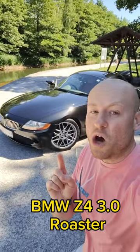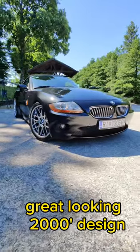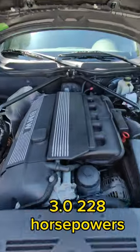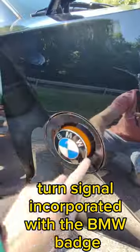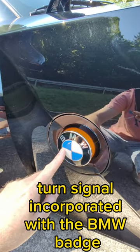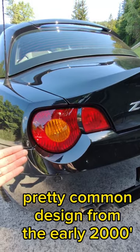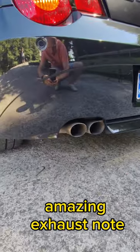This is the BMW Z4 3.0 Roadster. Great looking 2000s design. 2003 Xenon lights with sprinkle. 3.0, 228 horsepower. Turn signal incorporated with the BMW badge. 19 inch wheels. Pretty common design from the early 2000s. Amazing exhaust note.